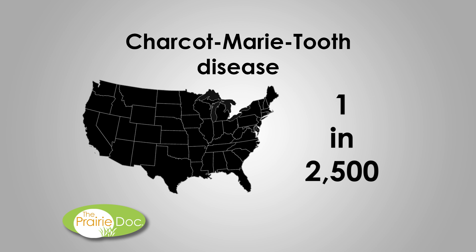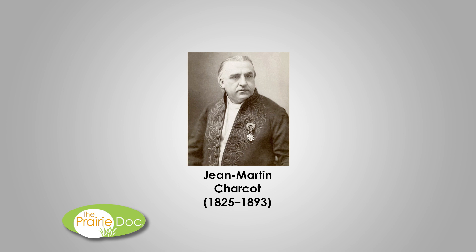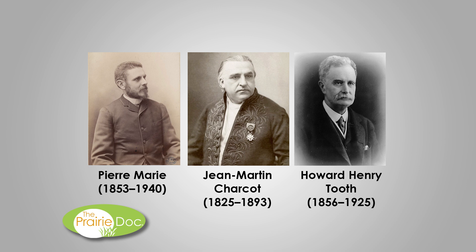The disease is named for the three physicians who first identified it in 1886: Jean-Martin Charcot and Pierre Marie in Paris, France, and Howard Henry Tooth in Cambridge, England. CMT comprises a group of disorders that affect peripheral nerves — those that lie outside of the brain and spinal column.